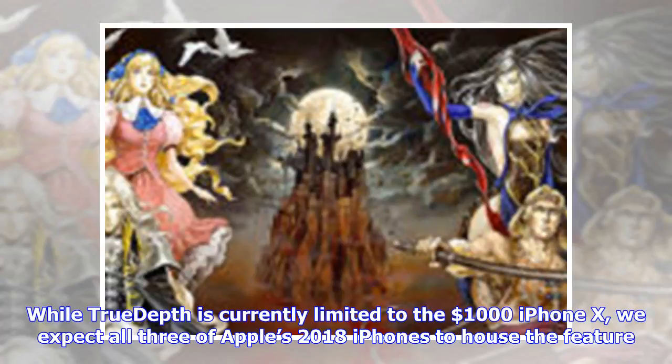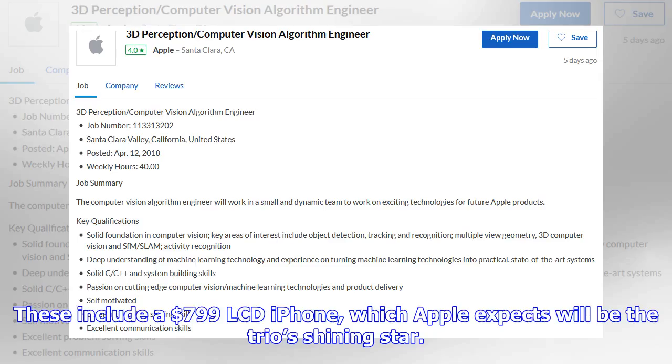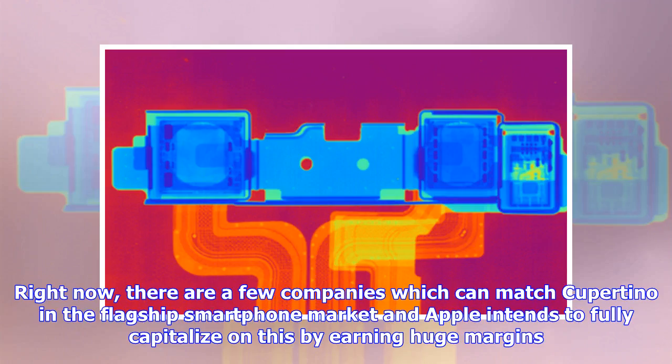While TrueDepth is currently limited to the $1,000 iPhone X, we expect all three of Apple's 2018 iPhones to house the feature. These include a $799 LCD iPhone, which Apple expects will be the trio's shining star. Right now, there are few companies which can match Cupertino in the flagship smartphone market, and Apple intends to fully capitalize on this by earning huge margins.